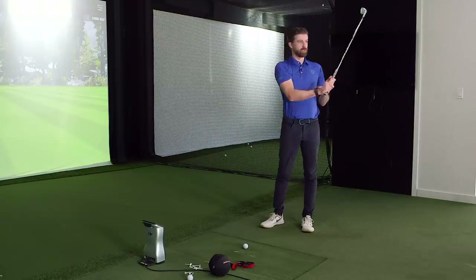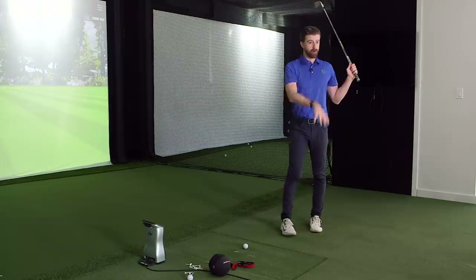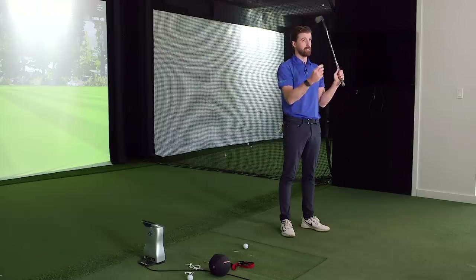I always worried that if I lose that width I'd lose swing speed. But last week in Mississauga I found I could keep everything in a nice spot and then use better ground force and better rotation to produce the same speed. I was relying on that wide move as a power source, but it's a consistency killer. It is a power source to a degree, but there are other power sources you can use without having to use that as a leverage point.